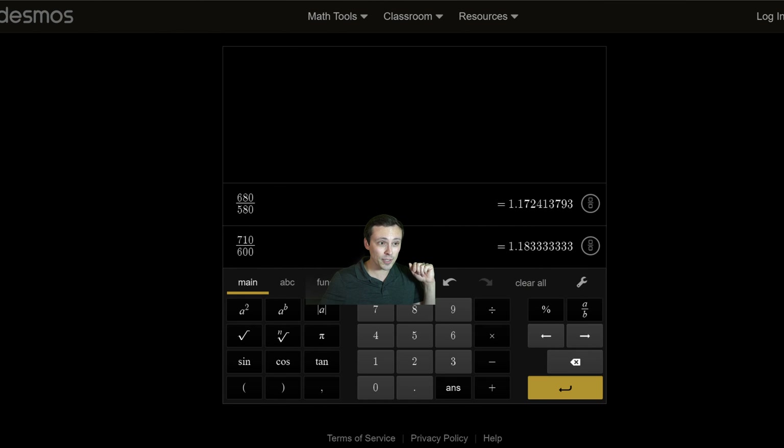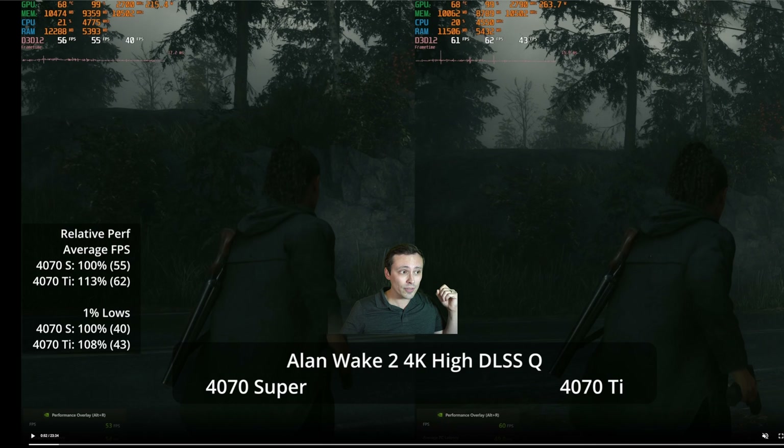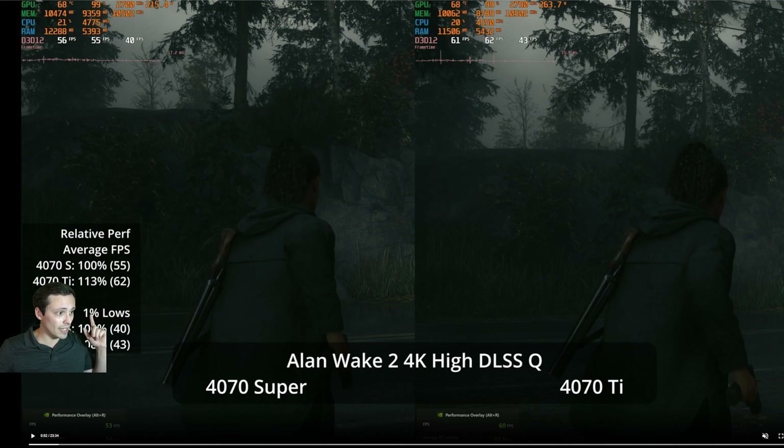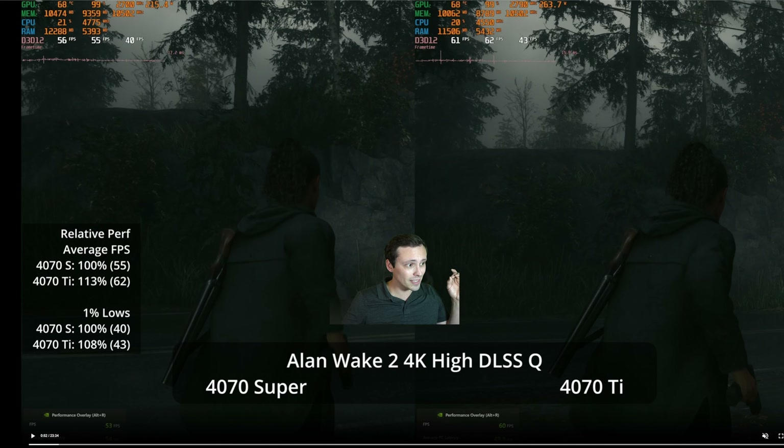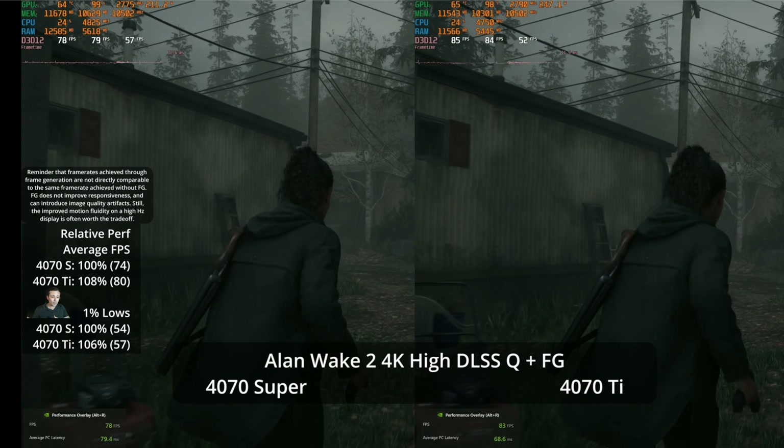So let's check out the value of the parts we're talking about today — 17 to 18% more money. In Alan Wake 2 at 4K high settings with DLSS quality enabled, we're looking at more realistic use cases. We're getting around 55 to 60 FPS range — 62 on the 4070 Ti versus 55 on the 4070 Super — giving the Ti about 13% more performance, although only an 8% lead in the 1% lows. On that test, you're not getting your money's worth.